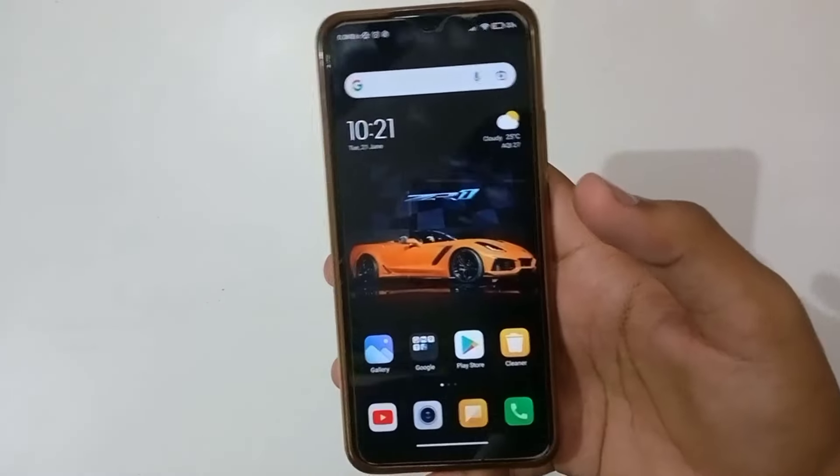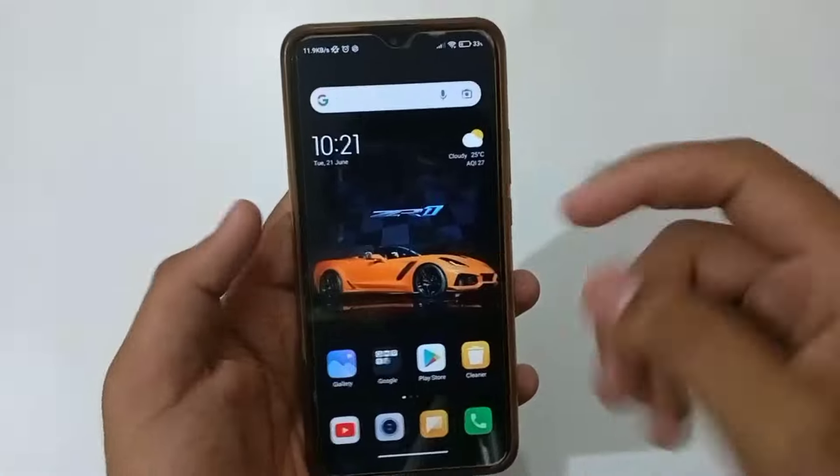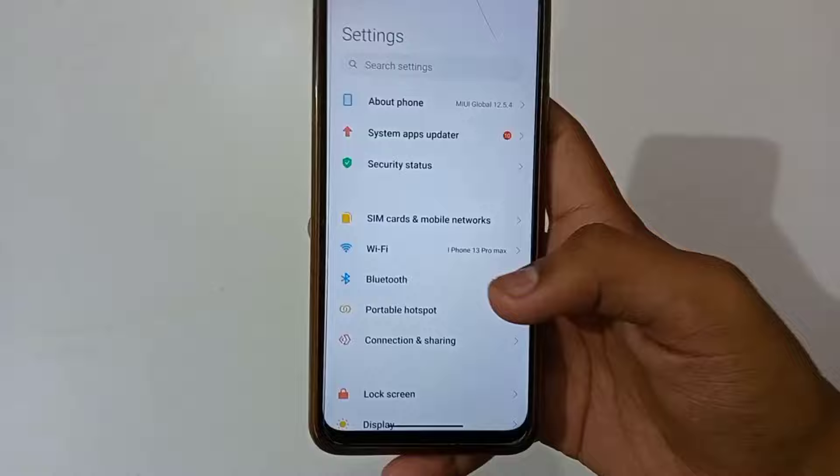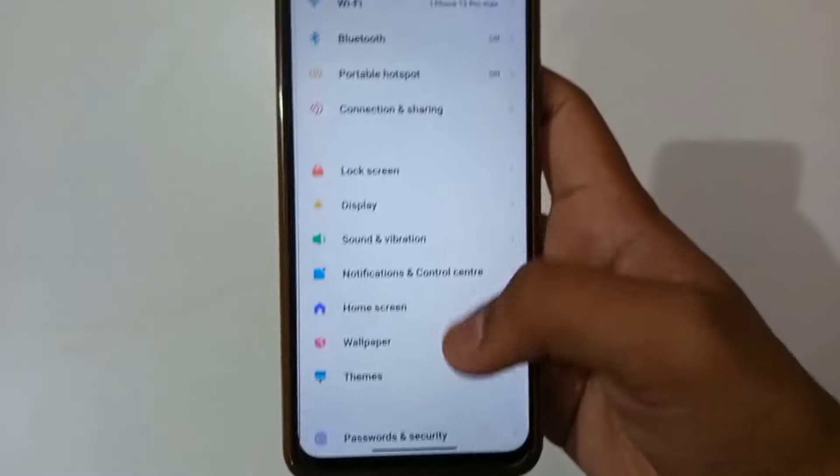So guys, if you want to remove this lock, with your phone, go to your phone's settings and open the app. Depending on settings, you need to select the app.